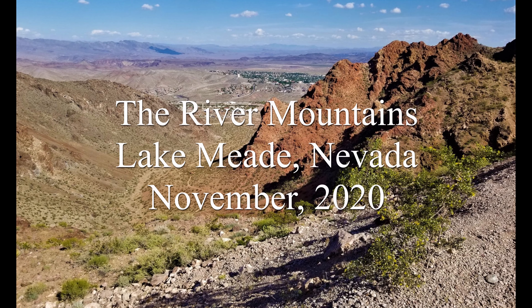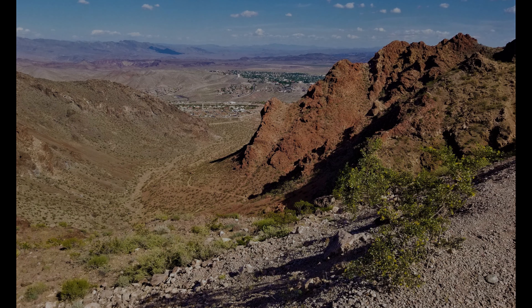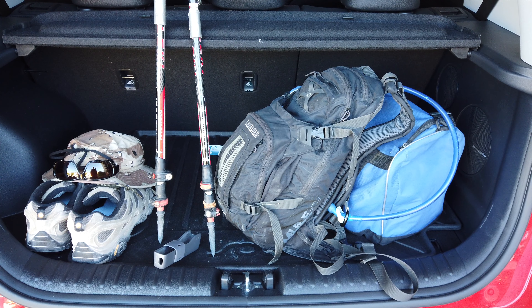The River Mountains is a mountain range, small as it is. It separates the Las Vegas Valley from the Lake Mead area. If you've ever been to Las Vegas and you look off to the east, you'll see these mountains. If you've ever been to Lake Mead, you'll see them as you look to the west.